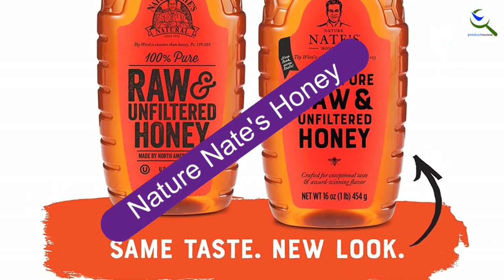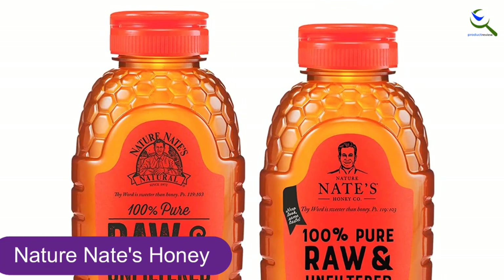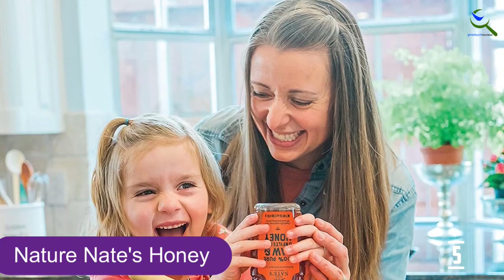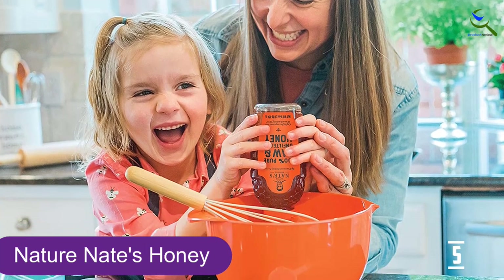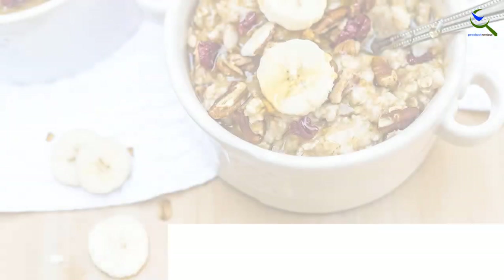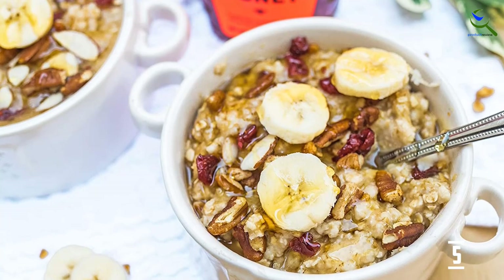Starting at number 5, we have Nature Nate's Honey. A best seller on Amazon, users love sweetening their tea, coffee, oatmeal, granola, and more with Nature Nate's 100% pure, raw and unfiltered honey. This honey comes straight from the hive without any pasteurization or addition of other ingredients like corn syrup, sugar, or hidden preservatives, so you can feel good about adding a few teaspoons to any dish or beverage. Its smooth, versatile flavor, plus a purity guarantee that upholds it to strict testing standards, earns this raw honey brand a seal of approval.